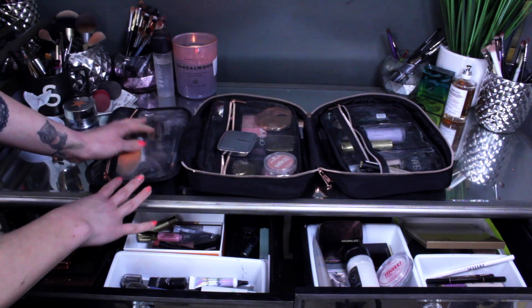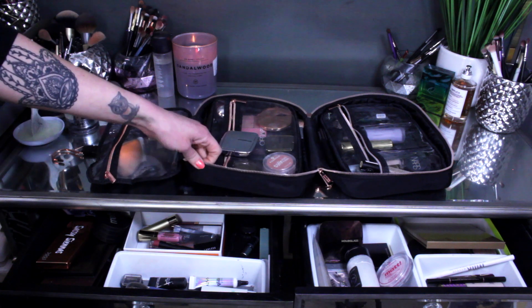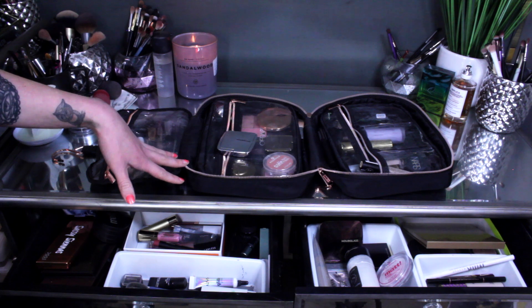If I can link it below I will. I recently saw these on her website but I also recently saw these in Marshall's as well. Such an amazing makeup travel bag — would highly highly recommend.